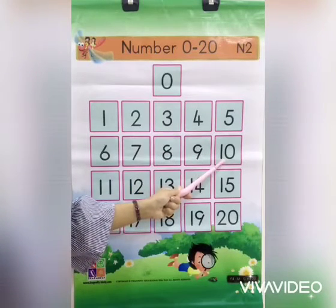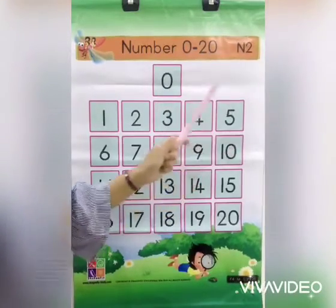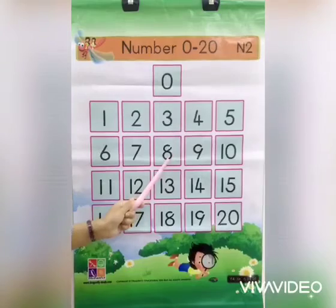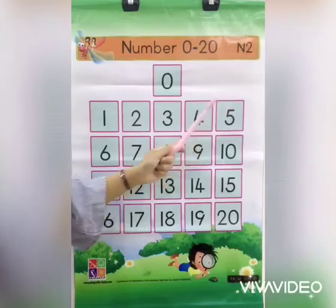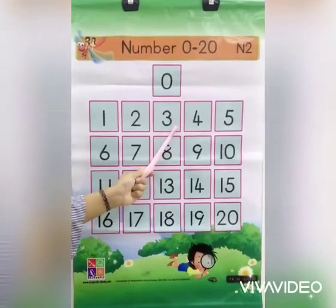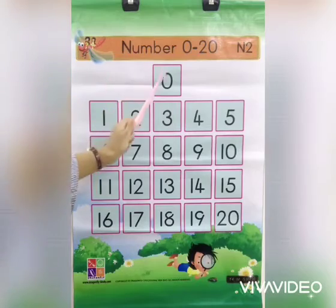Can we do backwards counting? 10, 9, 8, 7, 6, 5, 4, 3, 2, 1, 0.